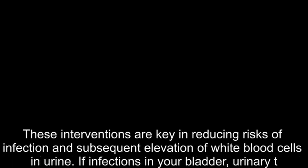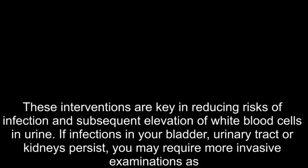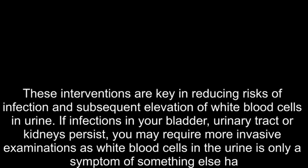If infections in your bladder, urinary tract, or kidneys persist, you may require more invasive examinations, as white blood cells in the urine is only a symptom of something else happening in the body.